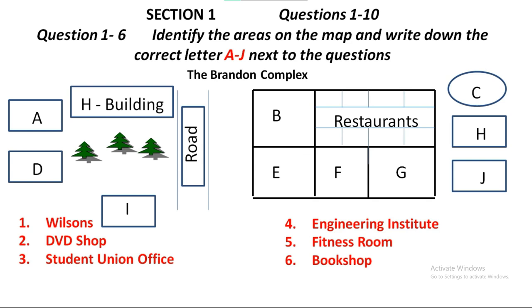On the opposite side of Wilson's we have three shops. The one in the corner there, closest to the restaurants, is for DVDs. The DVDs are cheap and affordable, and you can also rent DVD players as well. In the corner directly opposite Wilson's is the Student Union office. You are all encouraged to join the Student Union, as a Student Union card gives you many benefits, including discounts on basically everything you can buy here at the Brandon Complex.